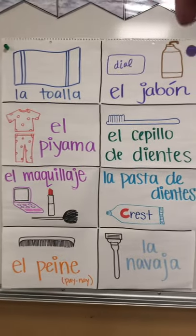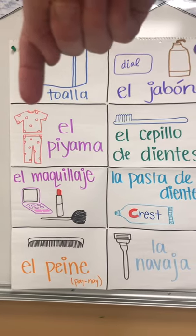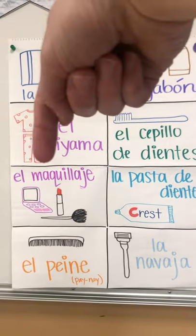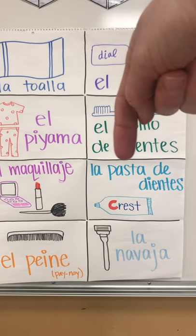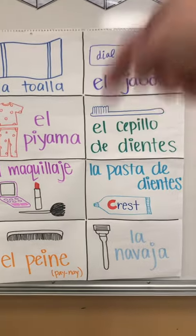Repeat after me: la toalla, el jabón, el pijama, el cepillo de dientes, el maquillaje, la pasta de dientes, el peine, la navaja.